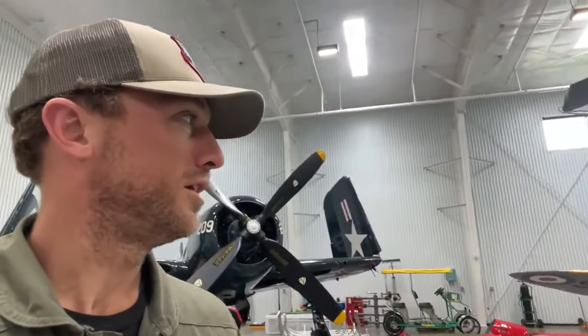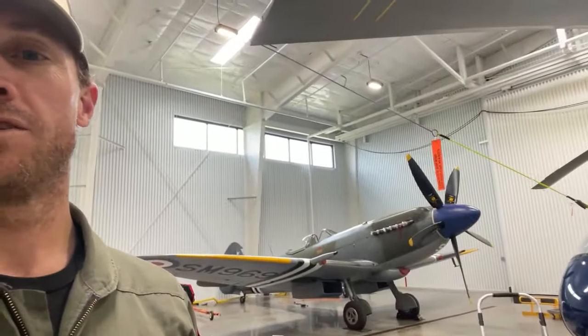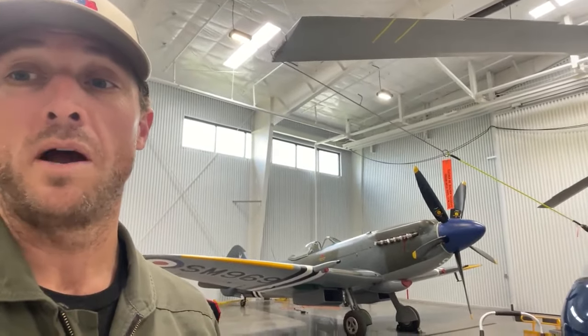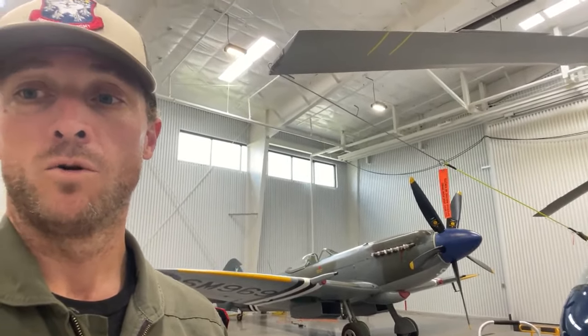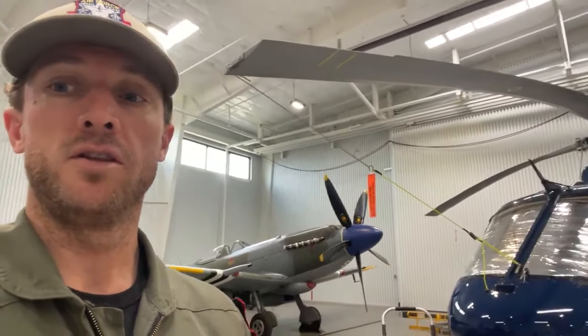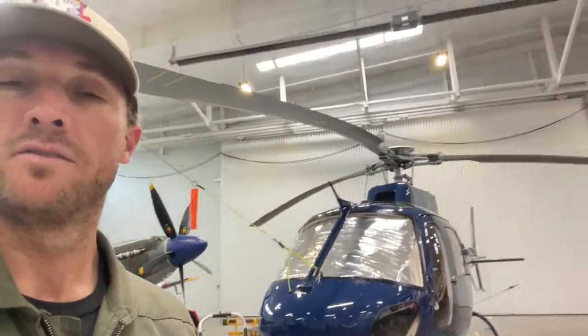The one that deserves the exotic label is the Mark 18 Spitfire. It's now got the Griffin engine in it, which is almost a thousand more horsepower than the Merlin. Rolls-Royce named their engines after birds of prey — so you've got the Merlin engine in the Mustang and the Griffin. And of course, you always have to have a helicopter.